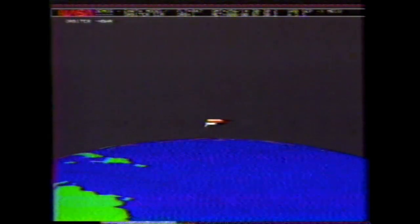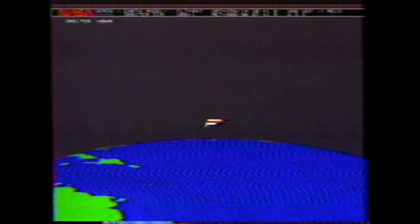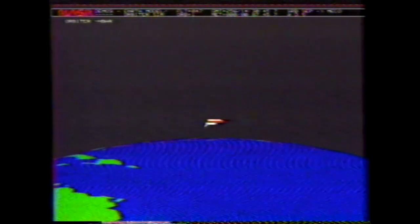Altitude 360,000 feet. Engines aboard Endeavour are beginning to throttle back to maintain the structural limits on the orbiter as it approaches loads near three times gravity. Thirty seconds away now from cutoff of the three main engines aboard Endeavour.